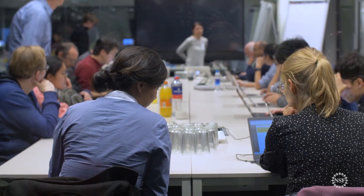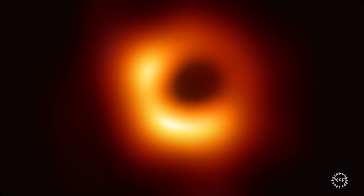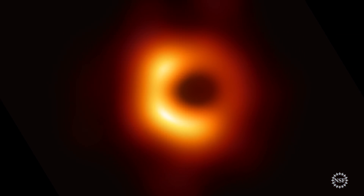Now, after almost a decade of work, scientists from the Event Horizon Telescope Project have produced the first ever actual image of a gargantuan black hole.